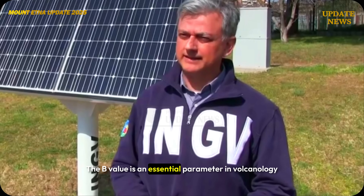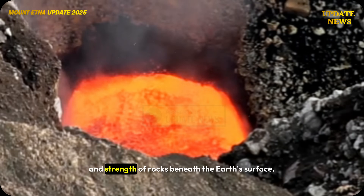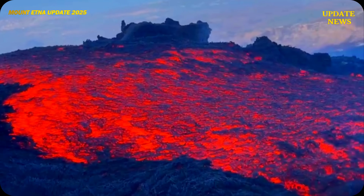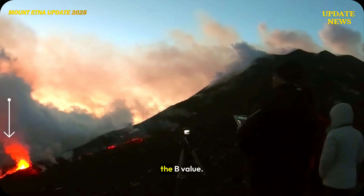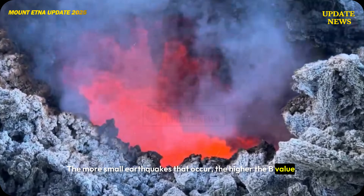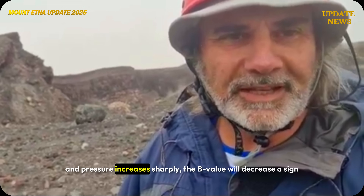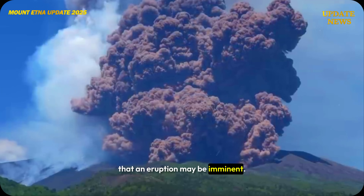The B value is an essential parameter in volcanology, because it indicates the level of pressure and strength of rocks beneath the Earth's surface. As magma moves up through the Earth's crust, the resulting pressure can change the B value. The more small earthquakes that occur, the higher the B value. Whereas if the rock begins to fracture significantly and pressure increases sharply, the B value will decrease — a sign that an eruption may be imminent.